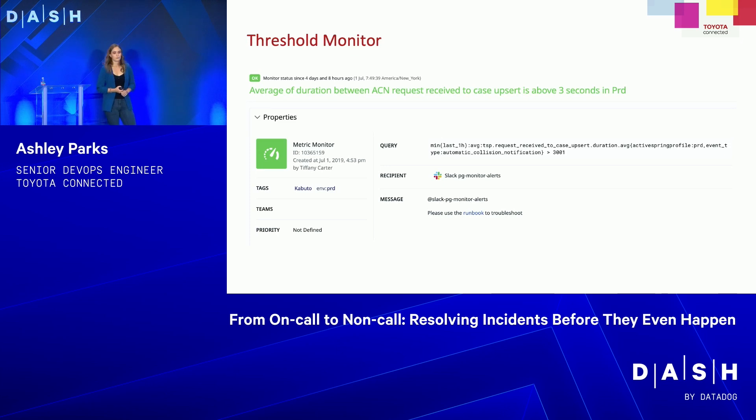Here's an example of one of our threshold monitors — the one checking above three seconds for call duration. You can see our query: it's a custom metric checking the request-received-to-case-upsert duration. If it's greater than 3,001 milliseconds, it sends an alert to our PagerDuty monitor alert channel. It also has an attached runbook — runbooks are very important, especially for a tier-one support team or when you wake up at 2am and may have forgotten how to be an engineer. Always include runbooks on any important monitors.